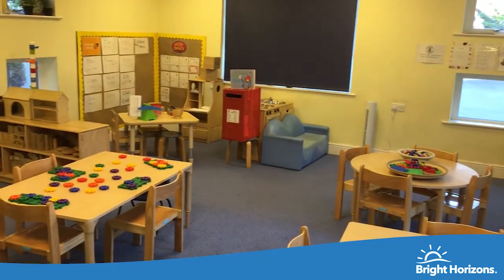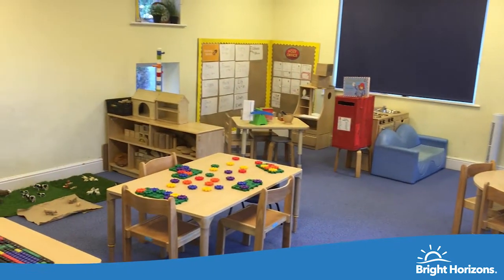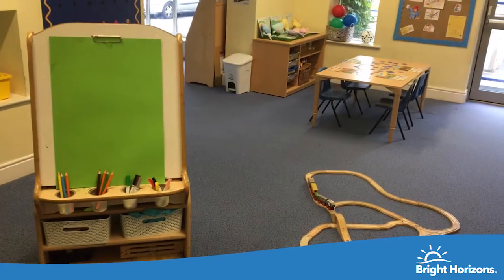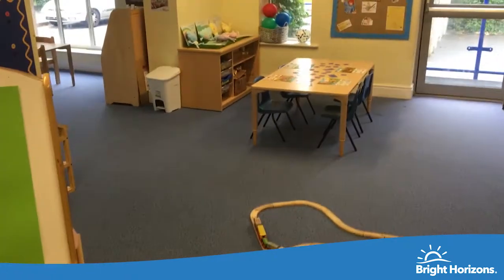This is our preschool room, which has a more structured day to ensure your child is ready for their next step to school. This room also has free flow access into the garden.